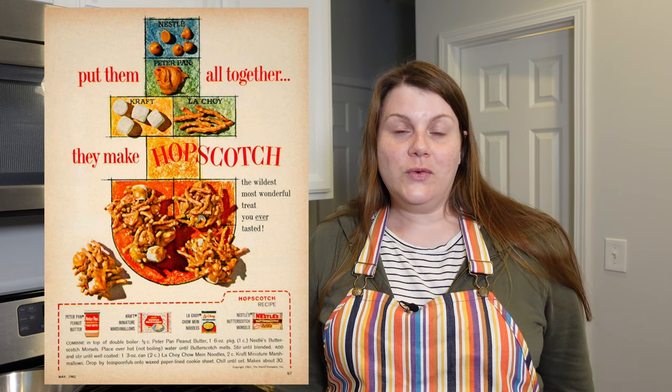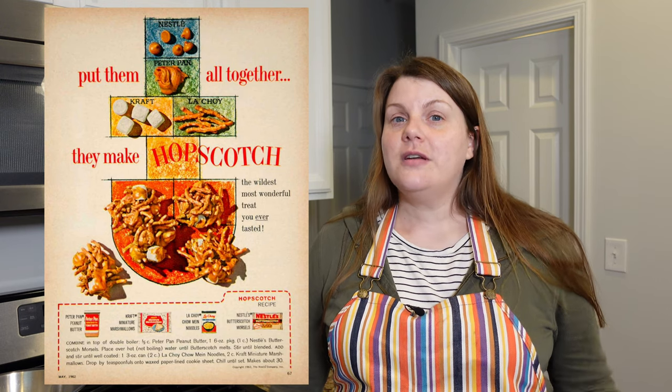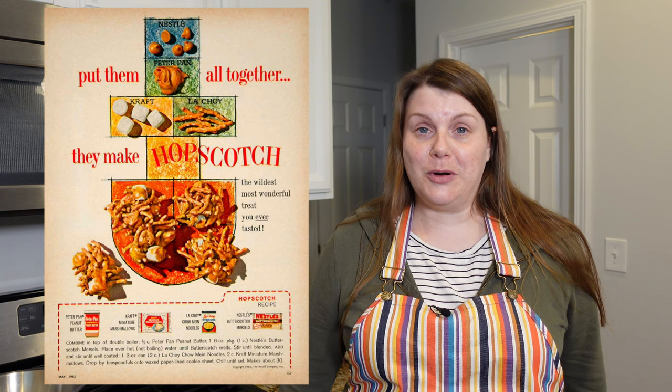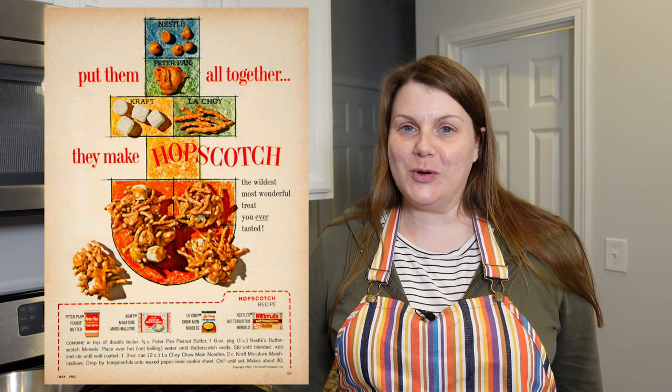It probably doesn't surprise you to hear that I have a lot of vintage food ads that pop up in my Instagram and Pinterest feeds, like this one. This is for a snack called hopscotch. The ingredients are butterscotch chips, peanut butter, chow mein noodles, and mini marshmallows. I love the combination of peanut butter and butterscotch — if you haven't tried it, please do. You will be surprised.